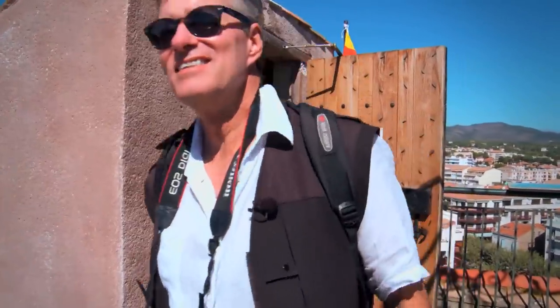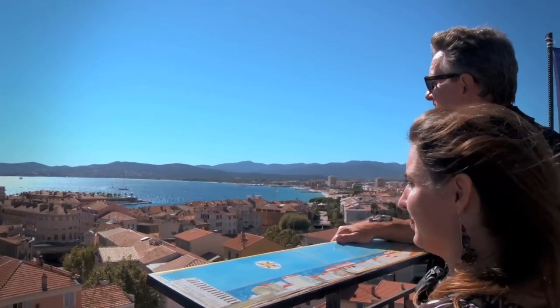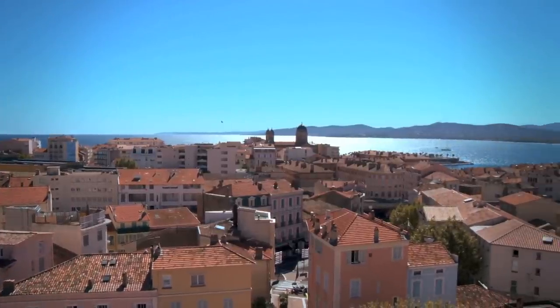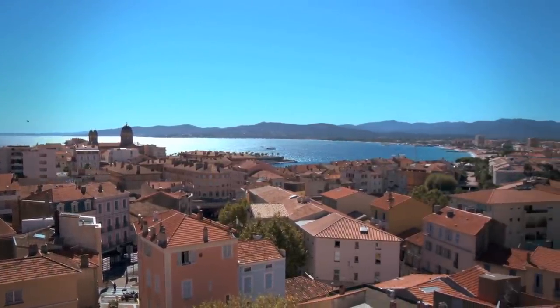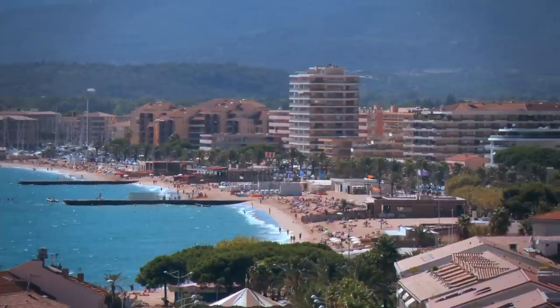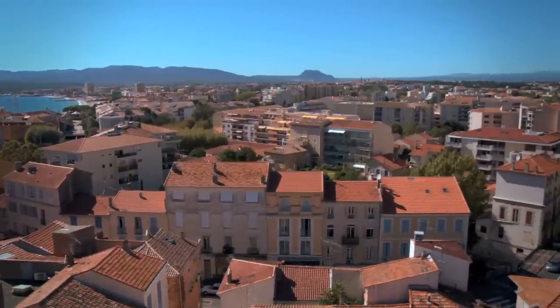In the old town, we climbed the bell tower of a 12th century church for some spectacular views of the harbor where Napoleon Bonaparte sailed into in 1799. In the distance, we could see not only Saint-Tropez, but also the neighboring twin city, Fréjus. It was a picture-perfect day — sun, sea, the south of France. What's not to love?